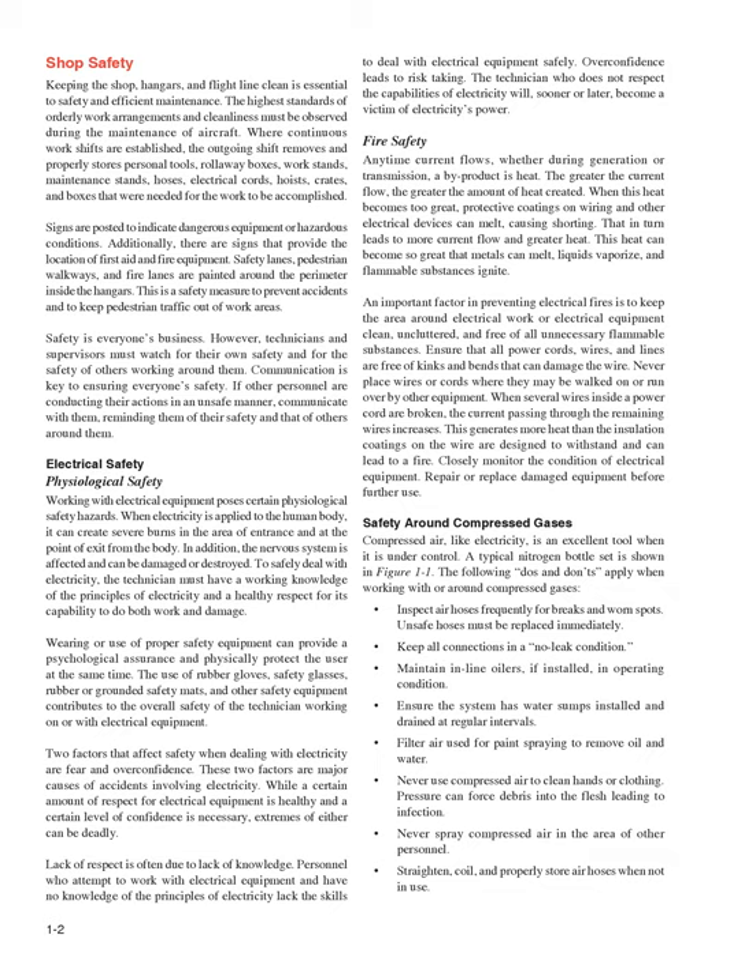Safety around compressed gases: compressed air, like electricity, is an excellent tool when it is under control. The following dos and don'ts apply when working with or around compressed gases. Inspect air hoses frequently for breaks and worn spots; unsafe hoses must be replaced immediately. Keep all connections in a no-leak condition. Maintain in-line oilers, if installed, in operating condition. Ensure the system has water sumps installed and drained at regular intervals. Filter air used for paint spraying to remove oil and water. Never use compressed air to clean hands or clothing, as pressure can force debris into the flesh leading to infection. Never spray compressed air in the area of other personnel. Straighten coil and properly store air hoses when not in use.